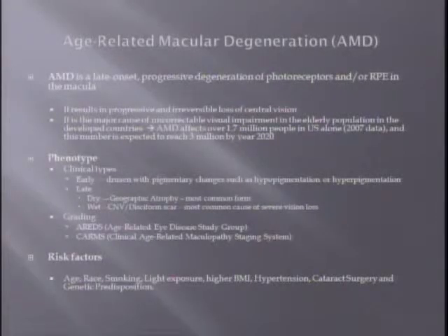Clinically, macular degeneration is divided into early and late-onset: early characterized by drusen and pigmentary changes, and late-onset either dry or wet, wet being the most devastating form, and geographic atrophy being the most common form. Several grading systems have been developed, including ARETS and CARMS. Our study is going to be based on the grading from ARETS.